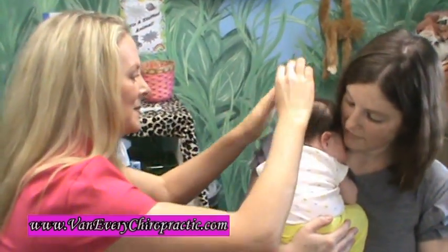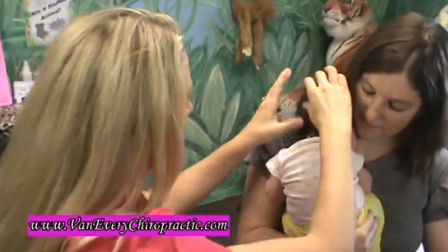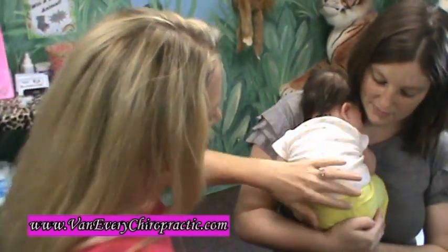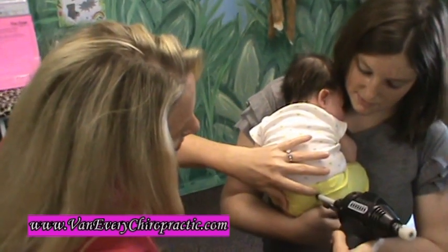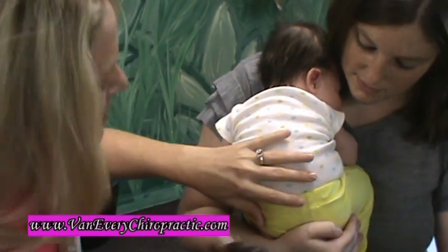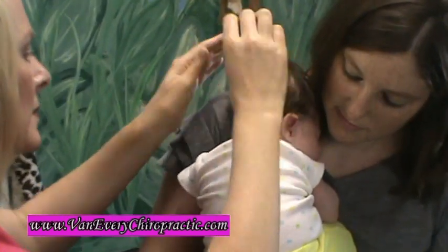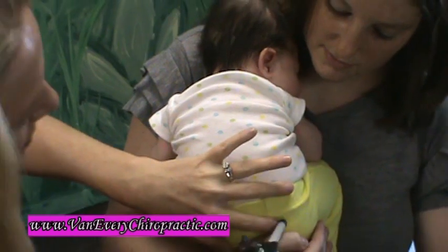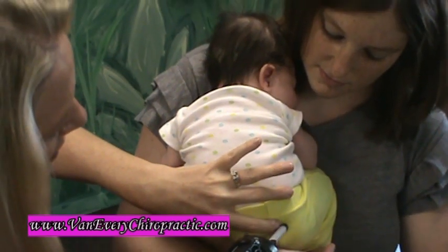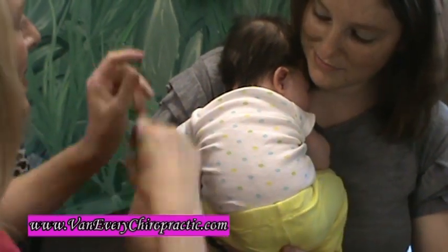You guys had a very wonderful delivery, so she has very, very little — not much to do — which is awesome. I'm going to go around to the hip a little bit. As you can see, she's still sleeping through this.